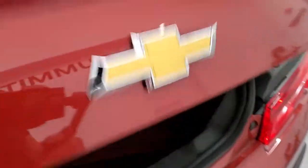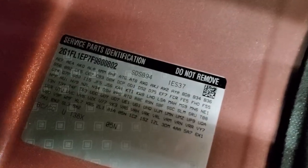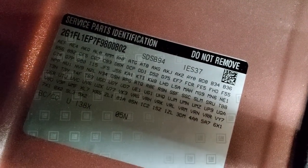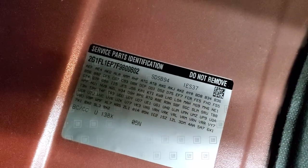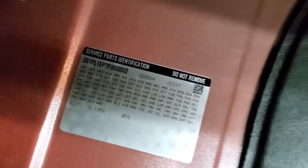We'll take a look in the trunk here. It comes with one red floor mat. Here are the RPO codes — feel free to pause this so you can check out all the options on the car if this is the one you want. Very nice and clean back here.